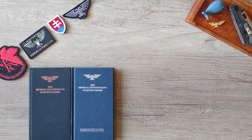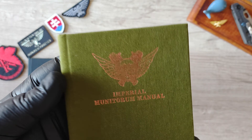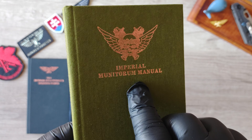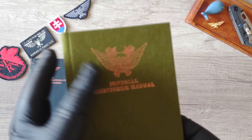Also in 2007, Black Library released the green book, which is called the Imperial Munitorum Manual, written by Graham McNeill, also with rose gold writings on the cover.